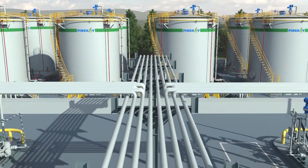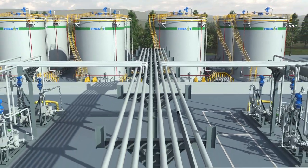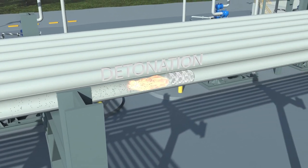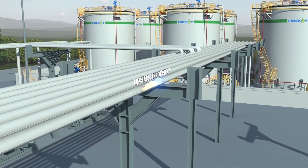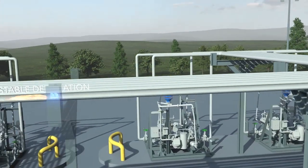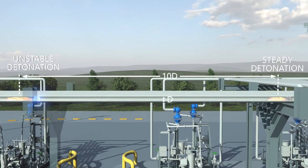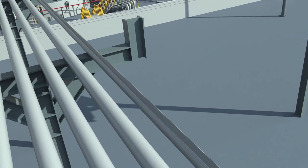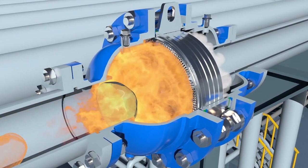The flame confined in the pipeline will induce the flame to develop from deflagration to detonation. As the pipeline lengthens, the high coupling of velocity, pressure, and temperature triggers the formation of explosions in combustion. The explosion causes non-steady-state detonation to develop and transition to steady-state detonation.